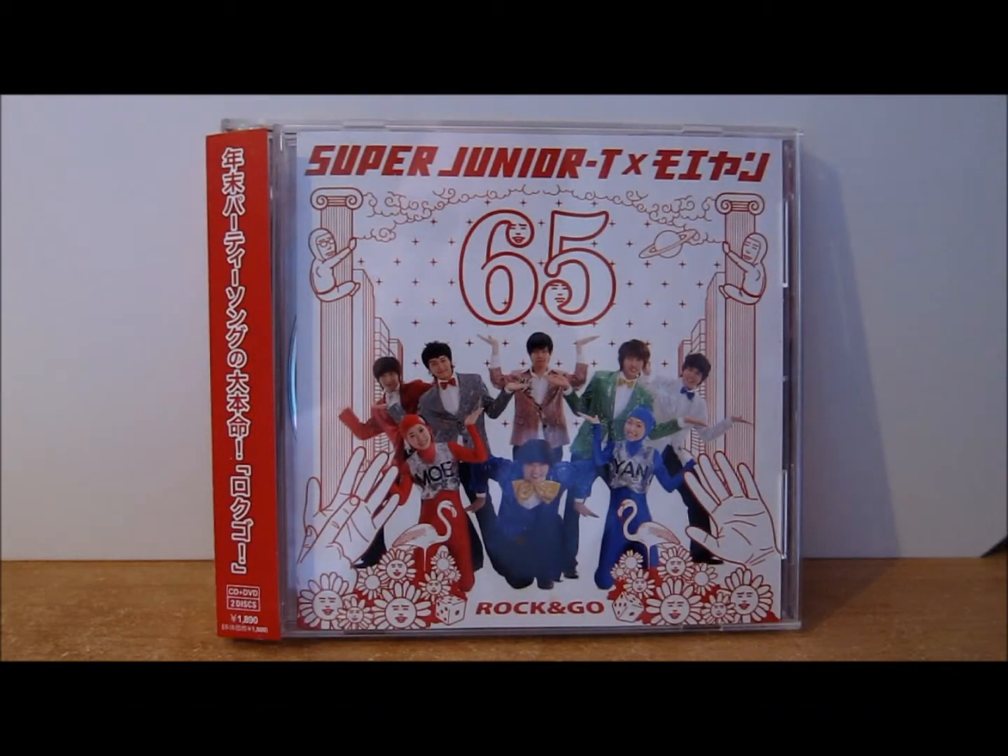Today's unboxing and review video is for Super Junior T Rock and Go, the CD and DVD version. The CD consists of five tracks: two songs and three instrumentals. All five tracks are on the Rock and Go CD. The album comes in a standard CD sized case and has a small booklet inside.